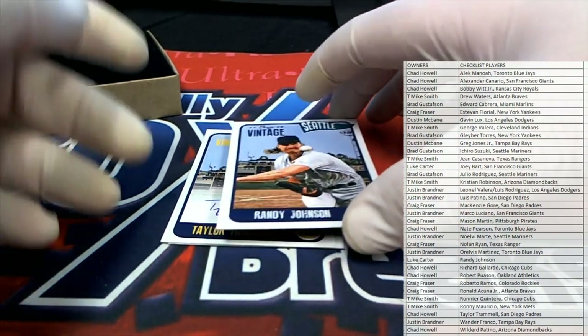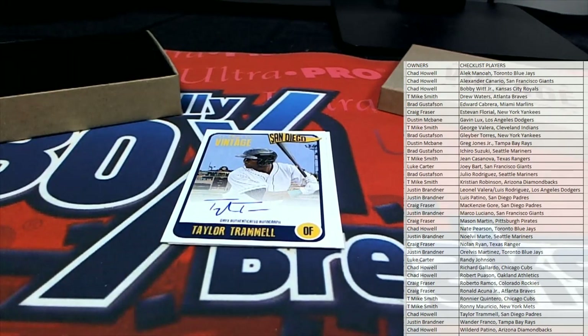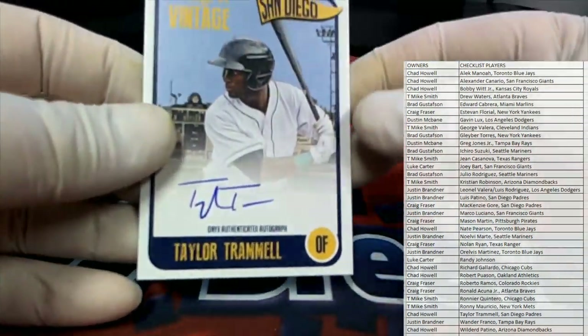There's old Randy Johnson. Oh, Randy. Cash money. Taylor Trammell — Trammell, Trammell, nice.